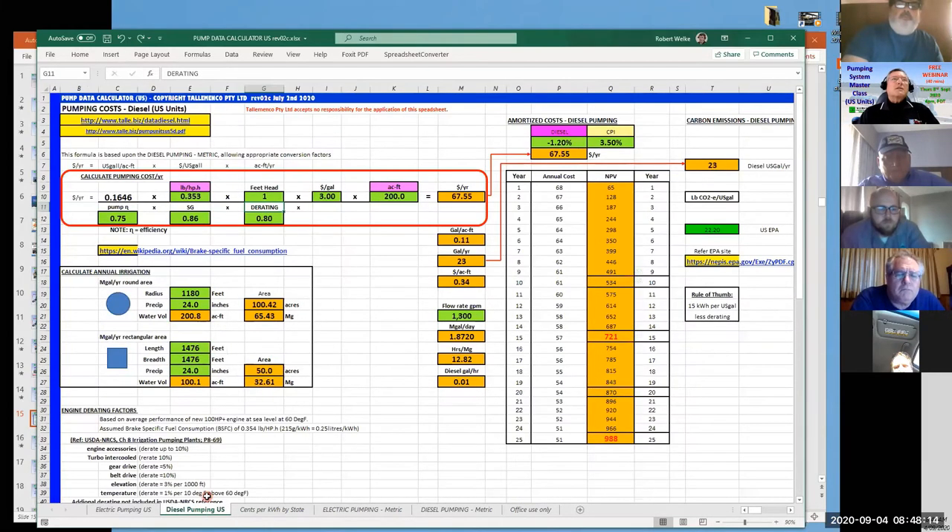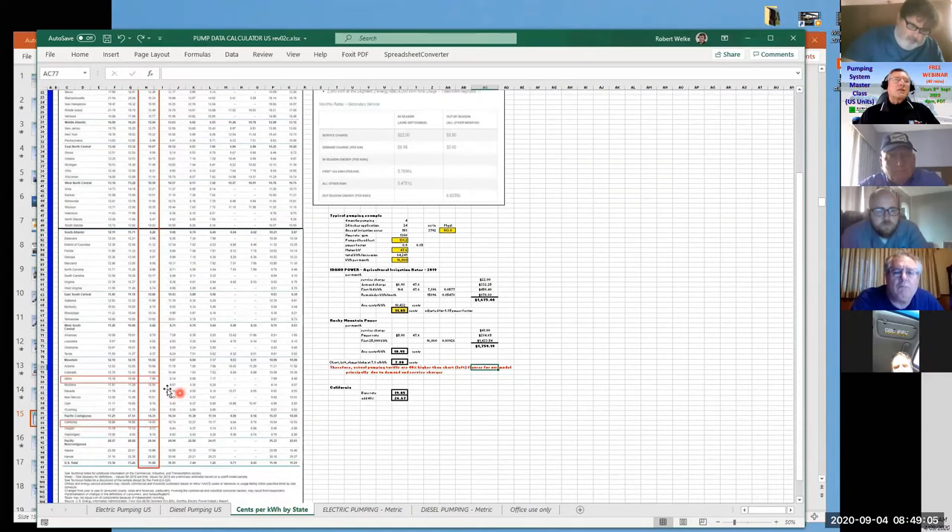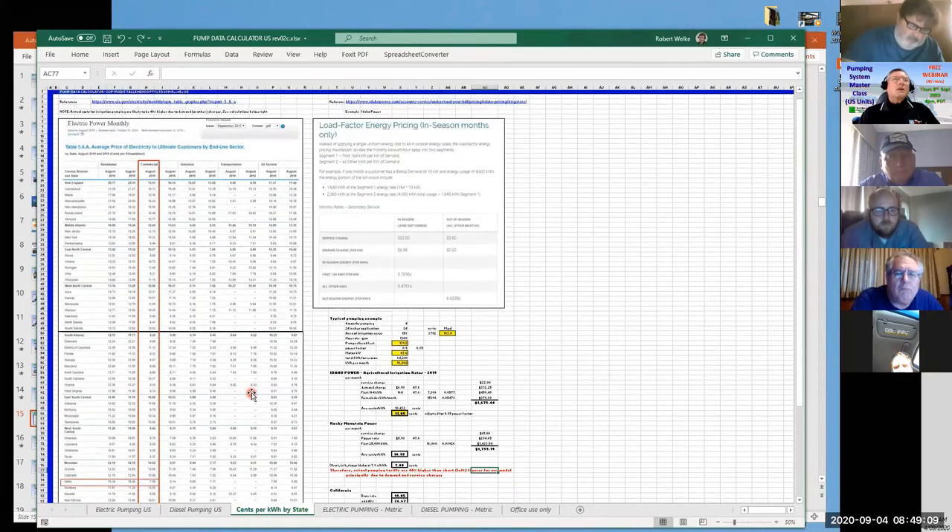It also has a diesel component — if you're pumping with diesel, you can calculate the energy cost. It takes the brake-specific fuel consumption from the engine manufacturer, specified in either grams per kilowatt hour or pounds per horsepower hour. You can choose acre inches, acre feet, 100 cubic feet, cubic meters, or million gallons as your input for volume pumped per year. It also has a breakdown of all energy costs in cents per kilowatt hour throughout the whole United States.